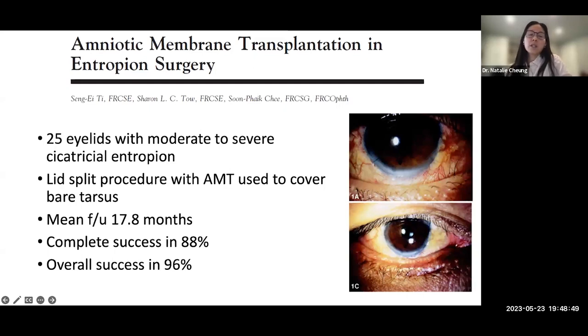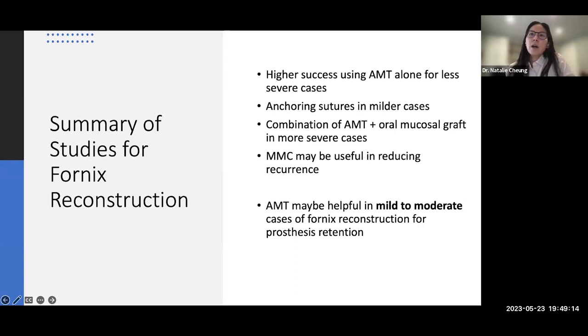One of the first studies on AMT for lid procedures found good functional results overall but only helped with tarsal shrinkage in two cases. Summary for oculoplastics: higher success with AMT alone for less severe cases; consider anchoring sutures in milder cases; combination of AMT and oral mucosa graft for more severe cases; mitomycin may reduce recurrence; AMT is useful in mild-to-moderate cases of fornix reconstruction or prosthesis retention.